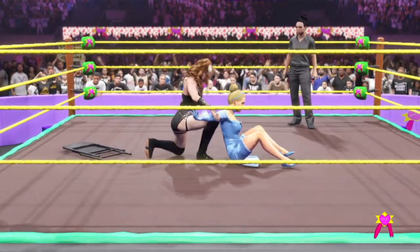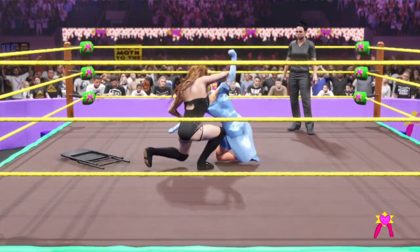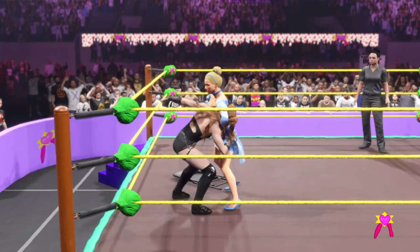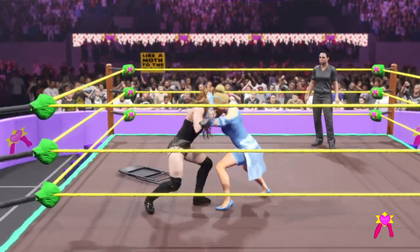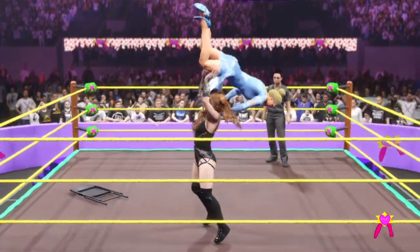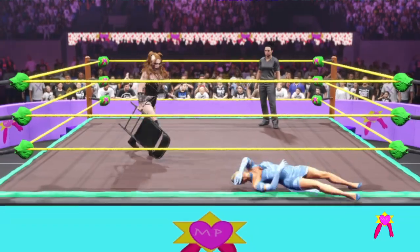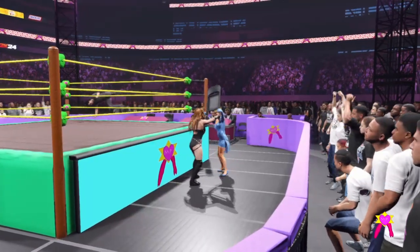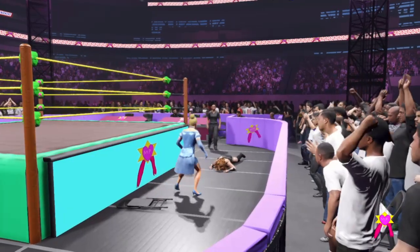Snap mare, right. Surfboard stretch applied. Trying to maneuver out — she needed that badly. What grace. Block the effort and cut them off with a shot to the gut. Big, big back body drop — what elevation! To the outside. This could get wild. What a counter — German suplex from behind.